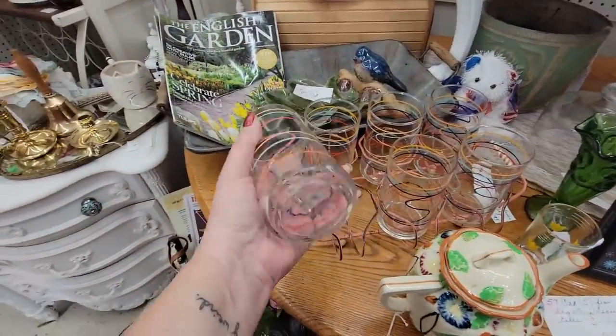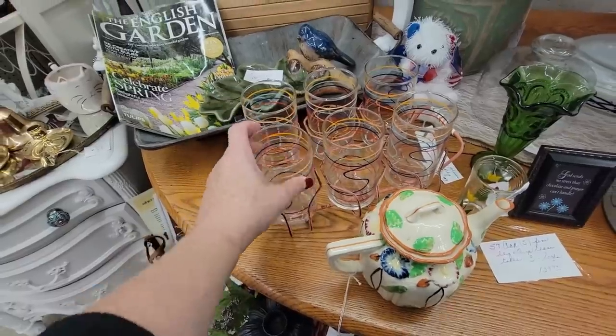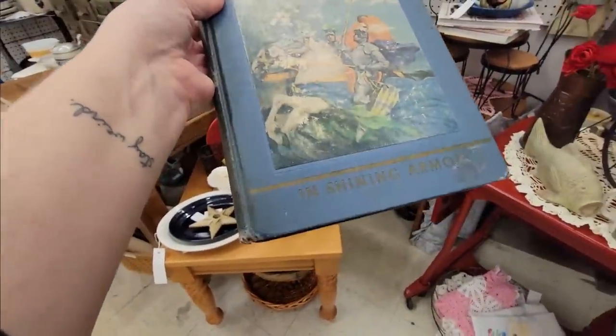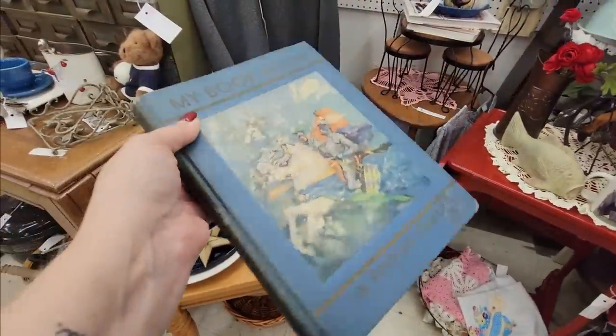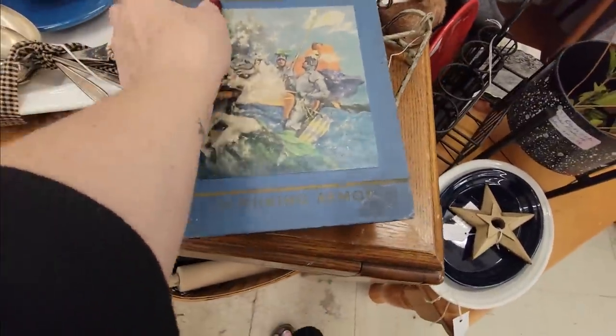These are nice too, but I hate shipping glasses. The cradle with the glasses for $39.99. This book down here — My Book House, In Shining Armor. I like the graphic that's on the front. It's kind of cool.